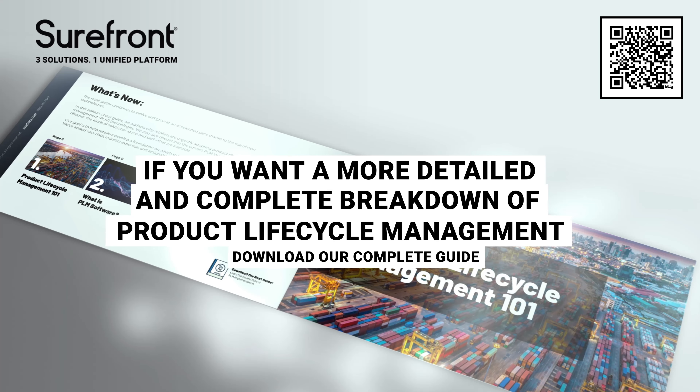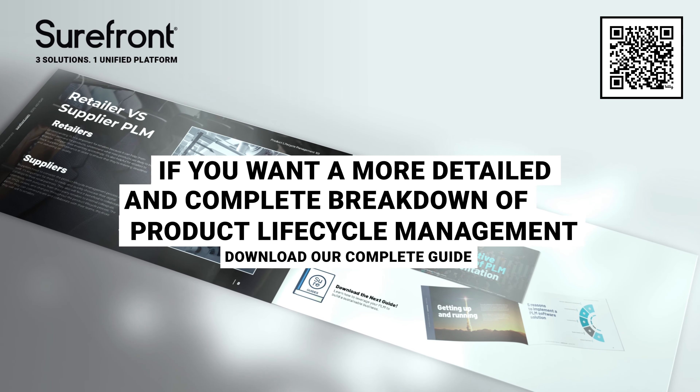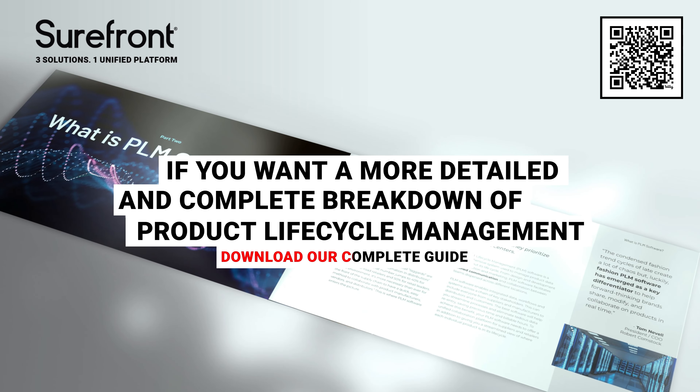Now you know why your team needs a PLM system. Retailers who implement a top-of-the-line PLM solution can easily access data, collaborate on a unified platform, streamline their workflow, and ultimately deliver a better product at record speeds. To learn more about vetting and obtaining the right PLM system, download our complete guide to purchasing and implementing PLM software.